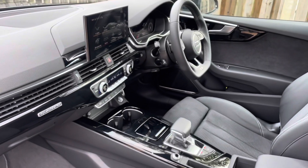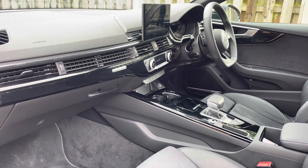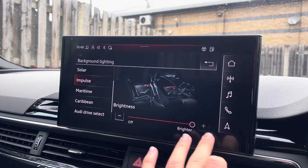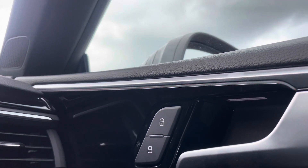Not only do the vehicle's piano black finished inlays give the car a lovely polished and refined addition, but the vehicle's extended interior lighting pack allows you to choose between your favourite interior lighting colours and intensity, making your driving experience that little more personal to you.